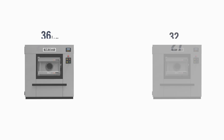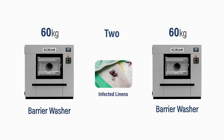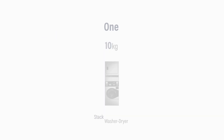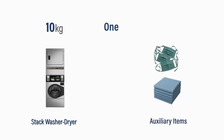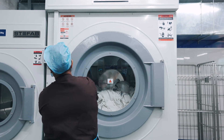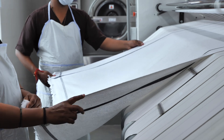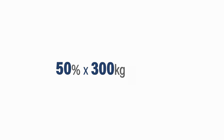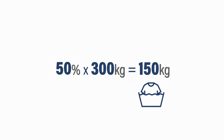Step 3: Equipment selection. Choose your equipment like you choose your surgical tools — precise and reliable. Based on the 300 kg per hour capacity: a 260 kg barrier washer for all infected linens; a 260 kg front-loading washer for general linens; a 230 kg front-loading washer for uniforms and smaller items; and a 110 kg stack washer-dryer for auxiliary items. Drying capacity is 50–60% of washing capacity in a hospital, because all flat linens can be processed directly in the flatwork ironer, bypassing the dryer. 50% of 300 kg washing capacity gives 150 kg drying capacity.